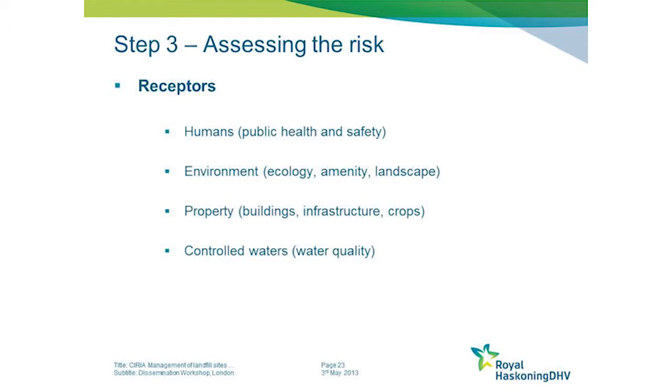Controlled waters can be affected in terms of water quality. Having considered the sources, the pathways and the receptors, we link those together within a risk assessment process.